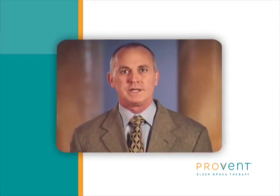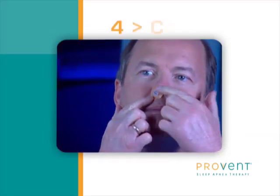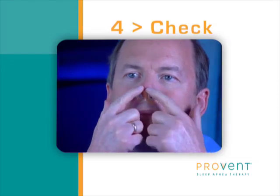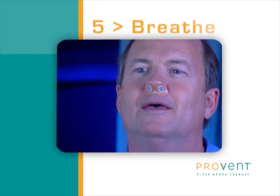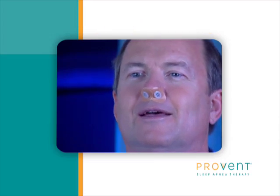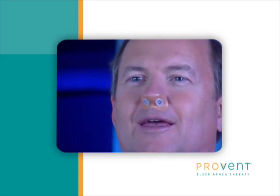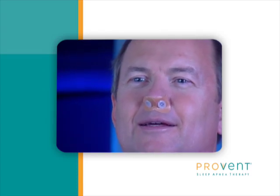We're now at step 4 and it's time to check for proper placement. Each nostril should be covered with the Provent device. Run a finger around the adhesive of the devices to make sure there's a firm seal. Finally, step 5: breathe. You'll notice an increased pressure in your airway upon exhale — stay relaxed. It is recommended to breathe through your mouth when you are awake and wearing the device. Generally, people switch to nasal breathing once they fall asleep.